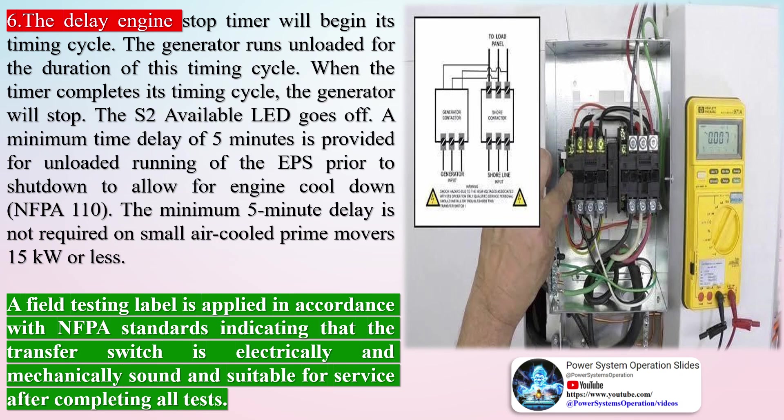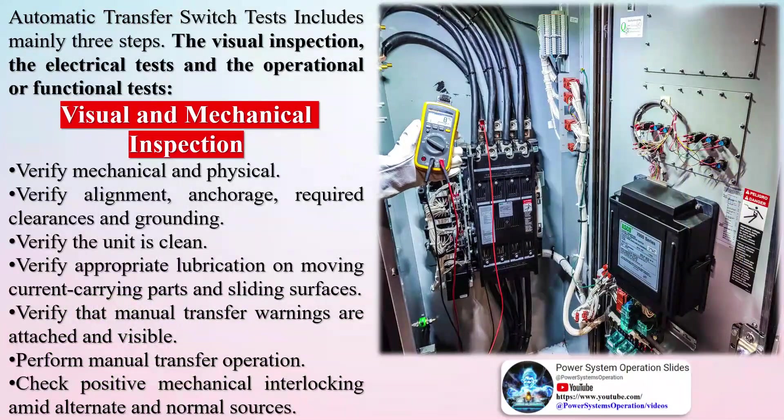Systems shall transfer in no less than 10 seconds where failure to perform could result in loss of human life or serious injuries. Source 1 breaker is closed again to re-transfer to the normal source. The delay-to-utility timer begins its timing cycle, and when completed, the ATS will transfer — the S2 position LED goes off and the S1 position LED illuminates. The delay-engine-stop timer will begin its timing cycle. The generator runs unloaded for the duration of this cycle, then stops and the S2 available LED goes off. A minimum time delay of 5 minutes is provided for unloaded running of the EPS prior to shutdown for engine cool-down, per NFPA 110.